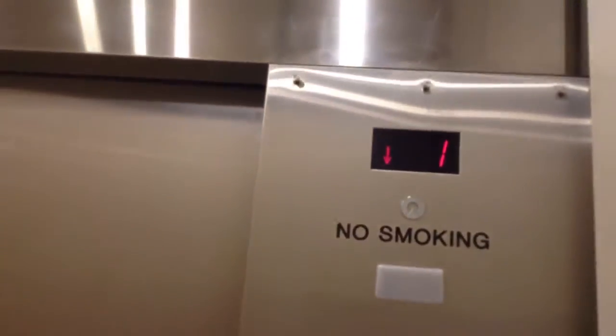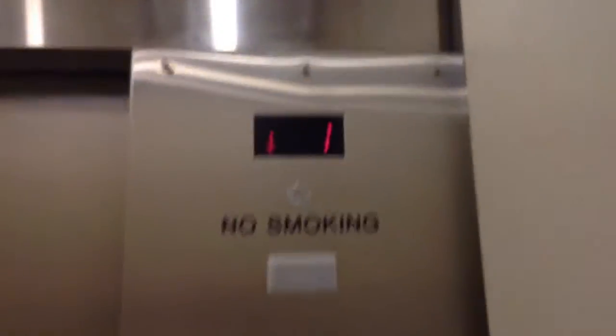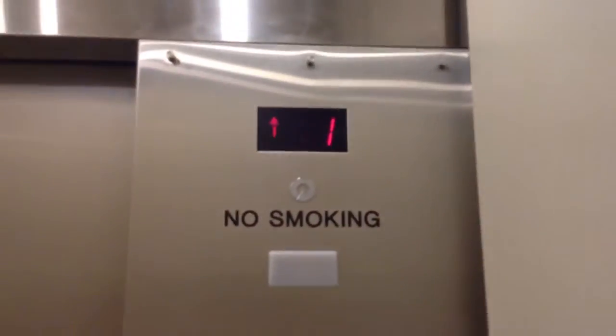Here we go down to one. There's a light bulb out and I can see it. Very nice elevator capacity.